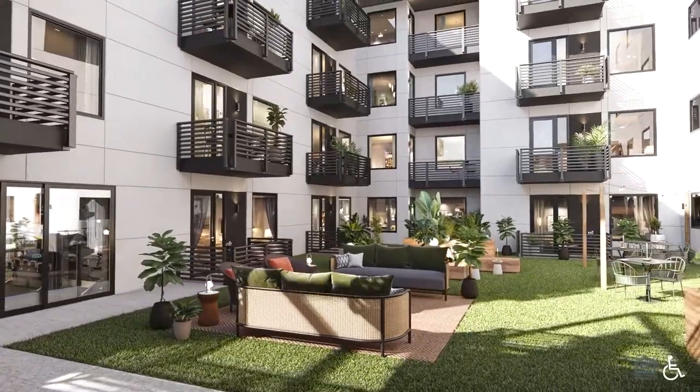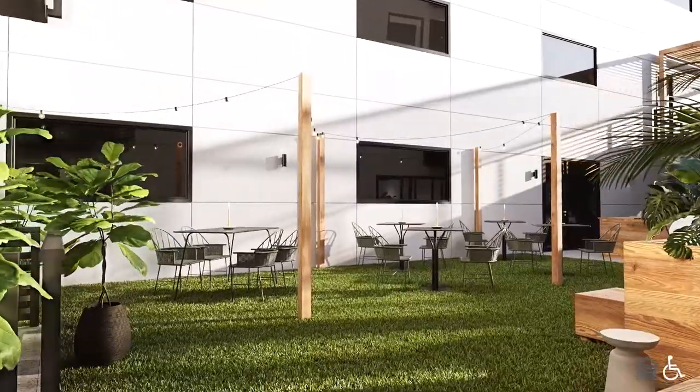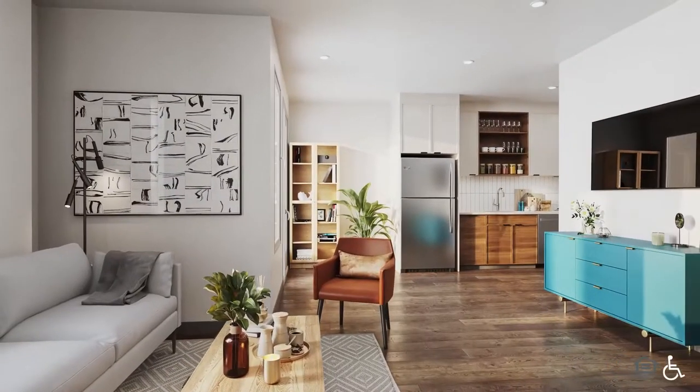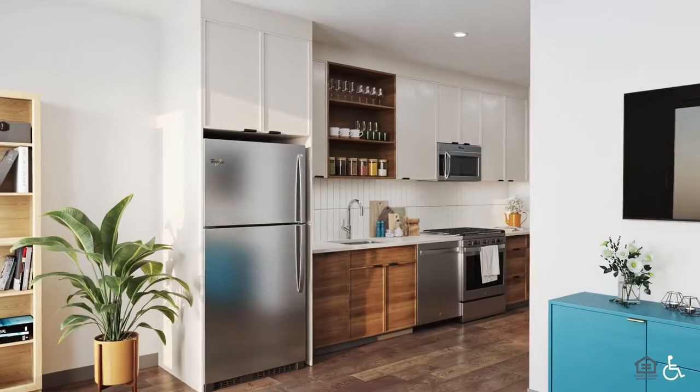Outside, a communal grassy area with plush sofas, and tables and chairs around the corner. A spacious apartment features hardwood flooring and overhead light fixtures. In the kitchen are stainless steel appliances.